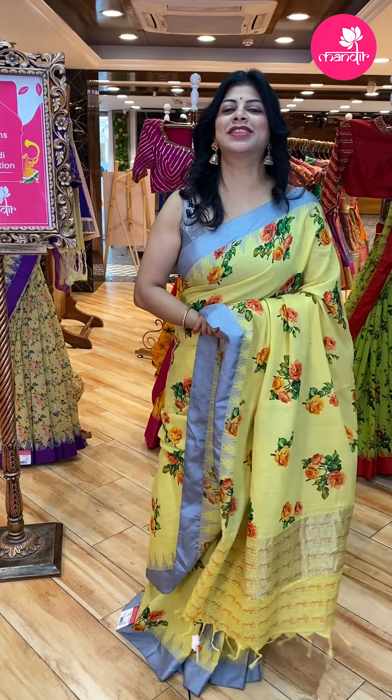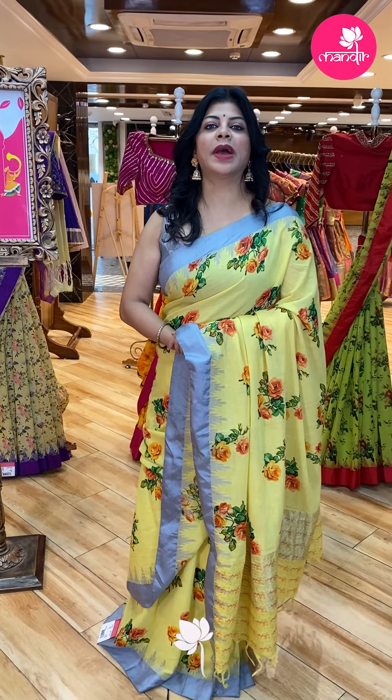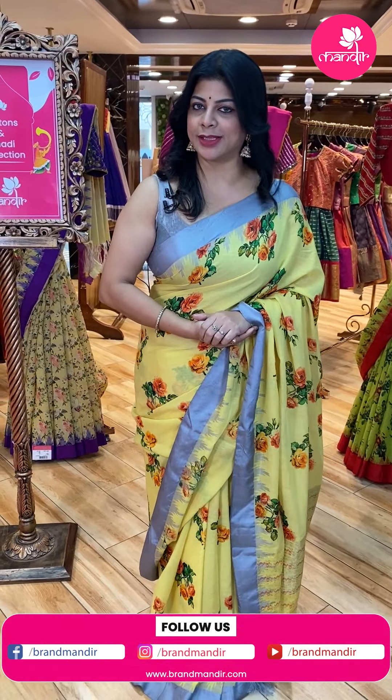Let's move on without wasting time. Follow us regularly on Instagram and Facebook — that is Brand Mandir page. Subscribe our channel Brand Mandir on YouTube and press the bell icon so that whenever we upload a new collection, you will be getting notified so that you will never ever miss our sarees.